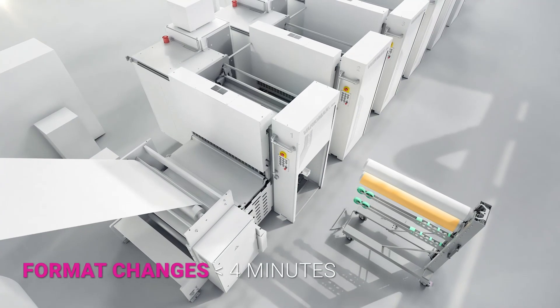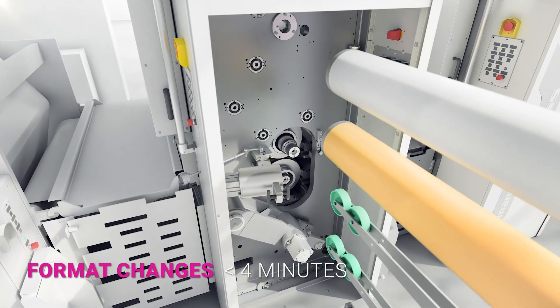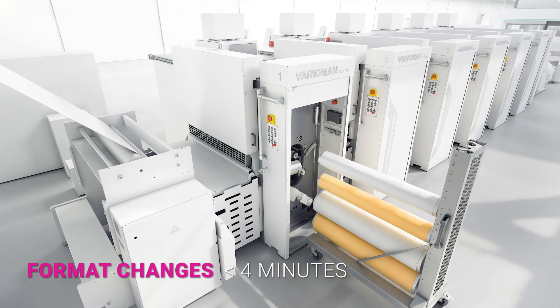Changing the print motif requires less than 4 minutes, and due to variable cylinder sizes, format changes are a simple procedure as well.